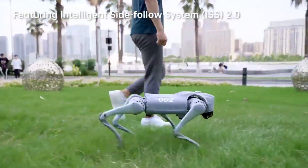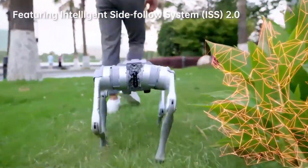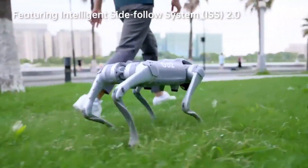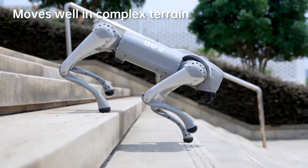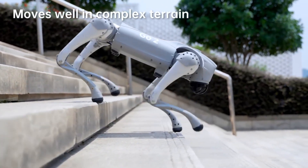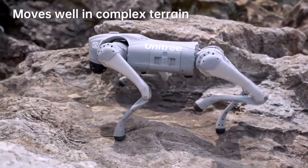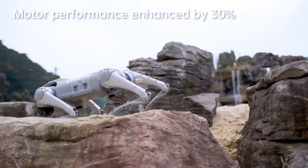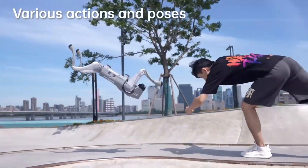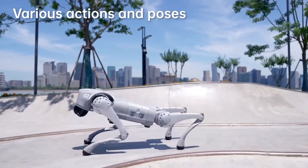Additionally, the Go One has a powerful camera system for object recognition and face detection, enhancing its interactive capabilities. For developers and enthusiasts, the Unitree Go One also offers an SDK, allowing for custom programming and modifications. This makes it an ideal choice for those looking to push the boundaries of what quadruped robots can do. The Go One is designed for both research and commercial applications, with a high focus on performance and adaptability.